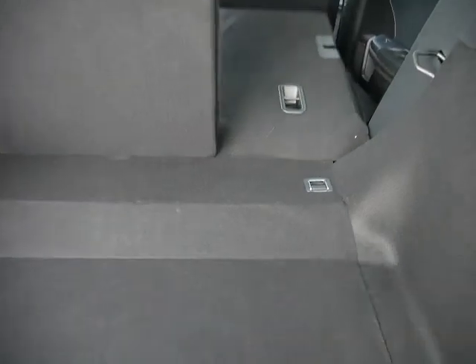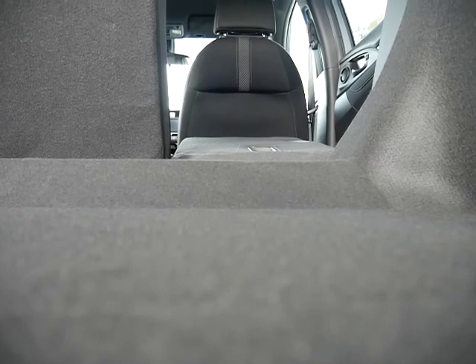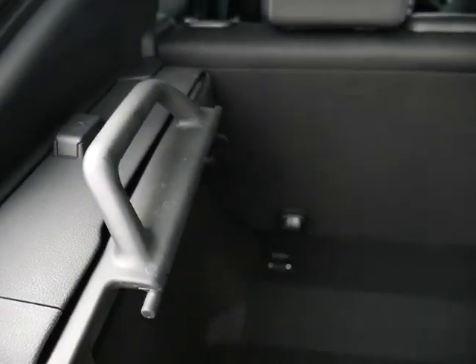The rear seats can fold down like so — while not totally flat they do go pretty close to the boot. The tonneau cover comes from the side, which is especially handy if you don't want the tonneau cover, because it's a much smaller unit to store.